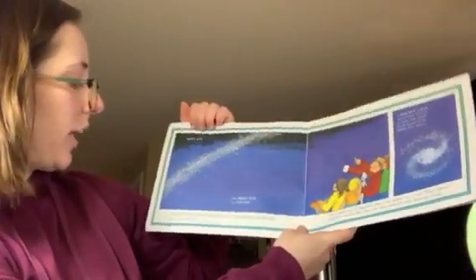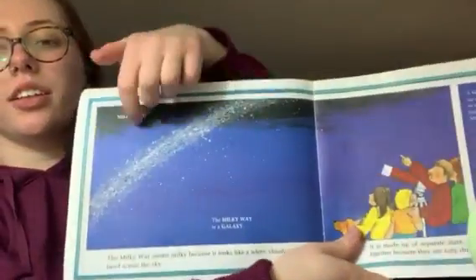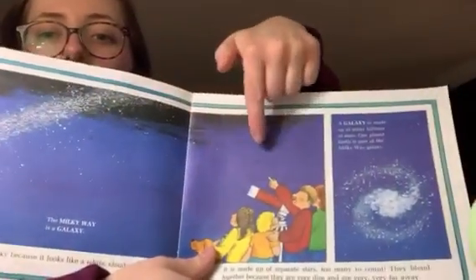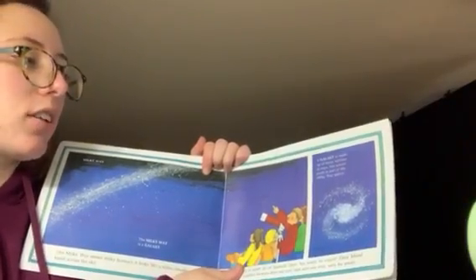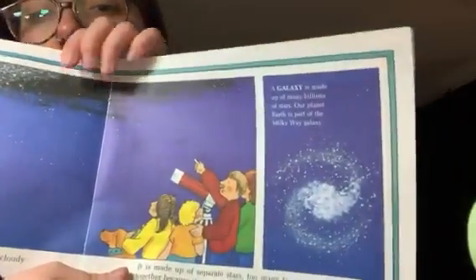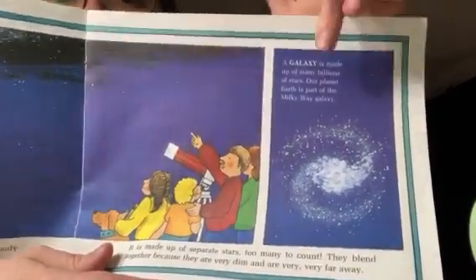The Milky Way seems milky because it looks like a white, cloudy band across the sky. This is our Milky Way galaxy. You can also use a telescope to look at it sometimes. A galaxy is made up of many billions of stars. Our planet Earth is part of the Milky Way galaxy. Do you see all those stars in the night sky right here?